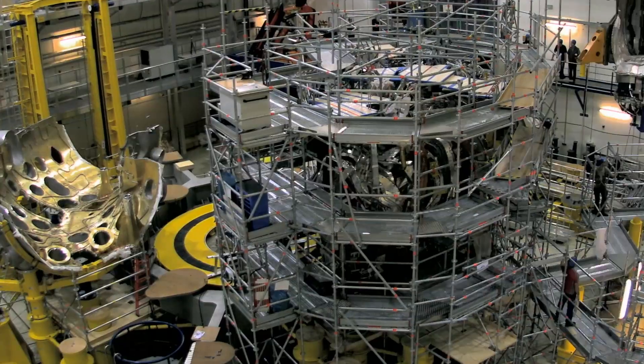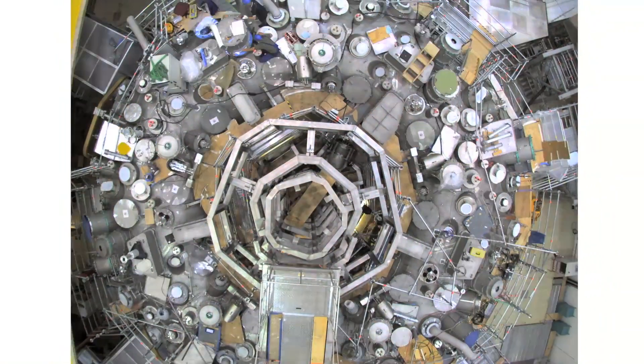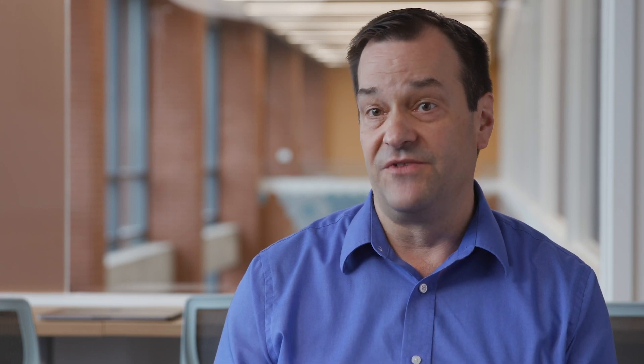W7X is really a one-of-a-kind experiment. It is the first of what is termed an optimized Stellarator, and that optimization procedure actually cures some of the transport that has plagued Stellarators as a confinement concept for decades.